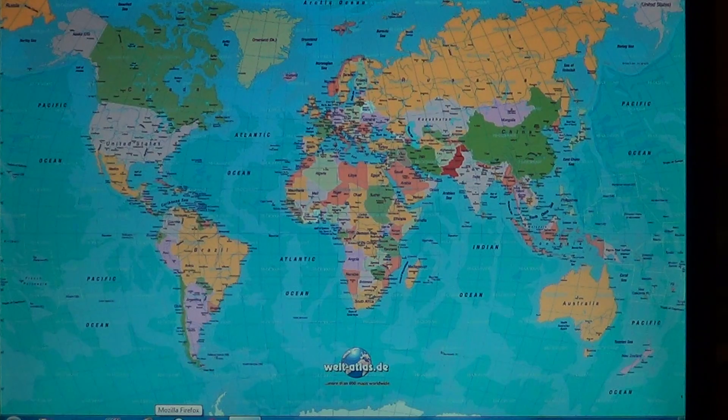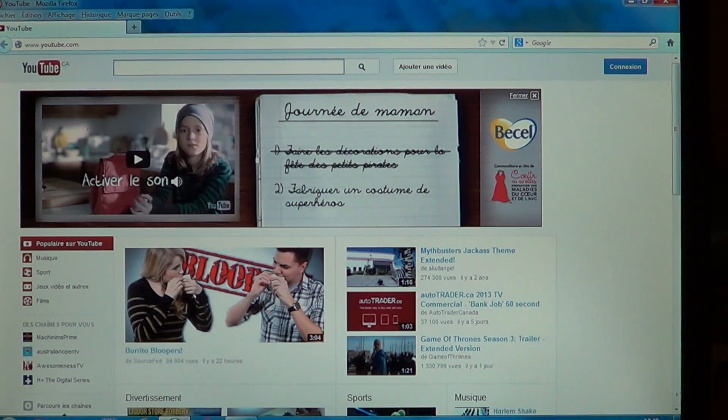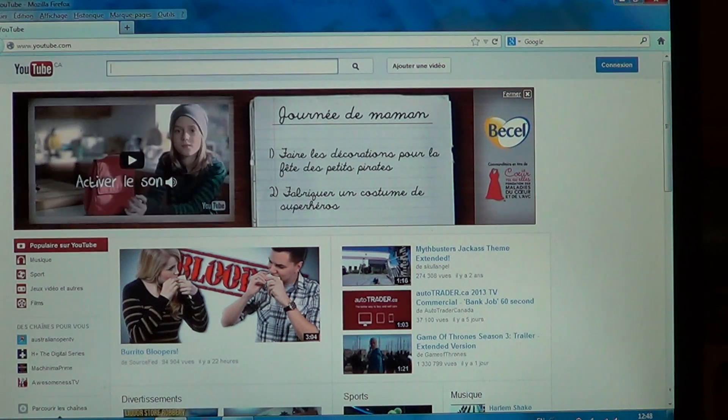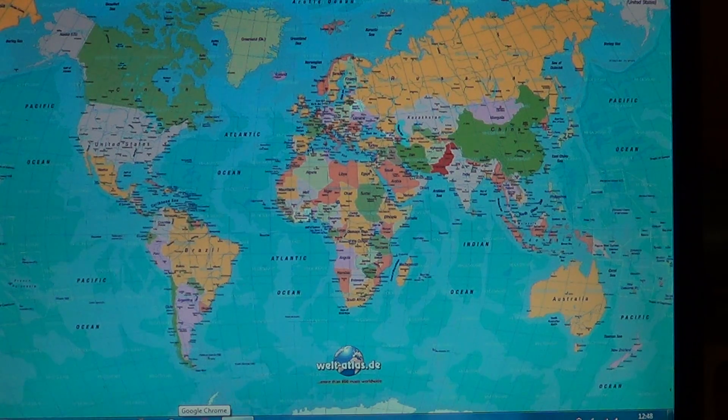I'll do a little countdown so if you want, take a stopwatch and try it yourself to check how many seconds it takes to load. Firefox 19 in 3, 2, 1 — start. And here we go. I'll load it again — Firefox 19 in 3, 2, 1 — start. Now let's go into Google Chrome — latest version, in 3, 2, 1 — start.